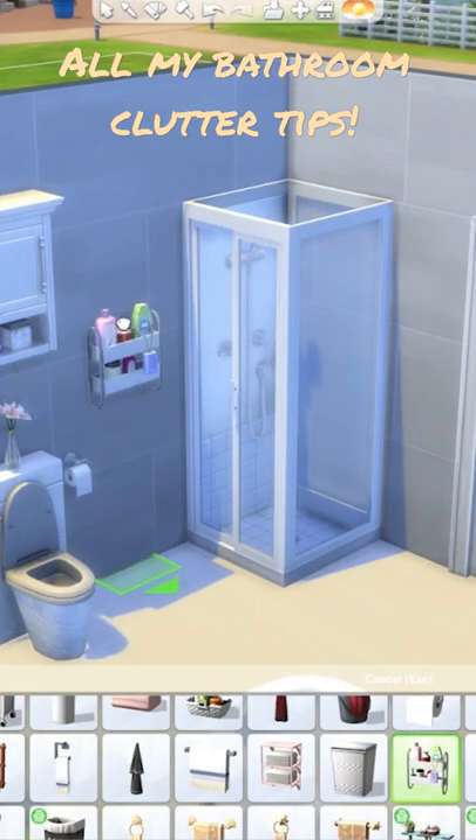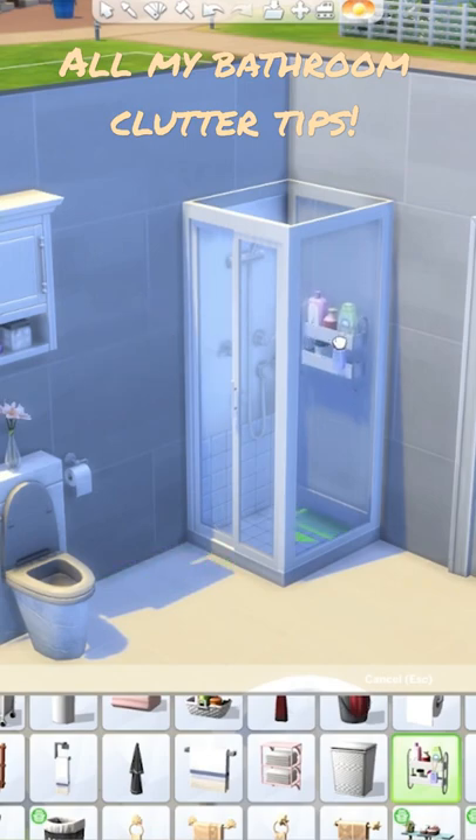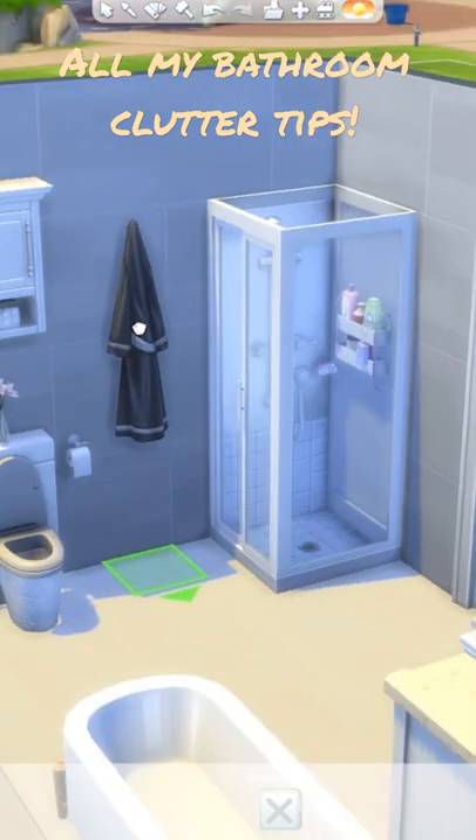For the shower, you can use this base game bath caddy and place it inside. And I use the base game robe in basically all of my builds — it comes in amazing swatches as well.